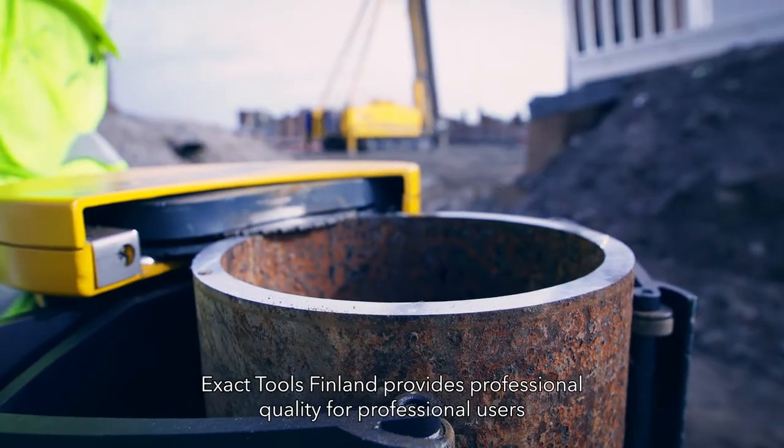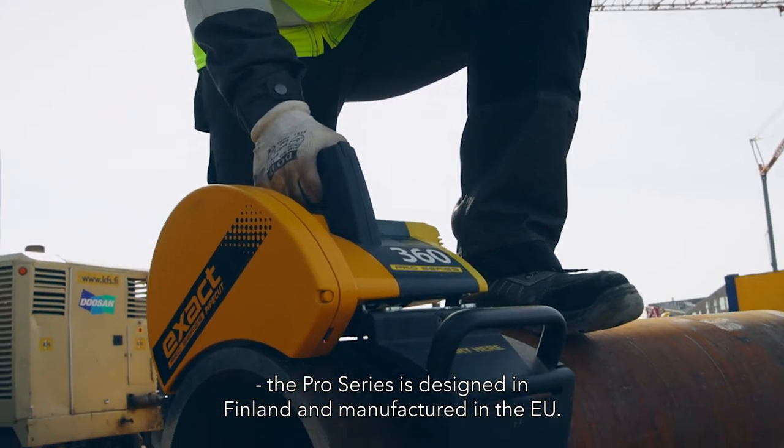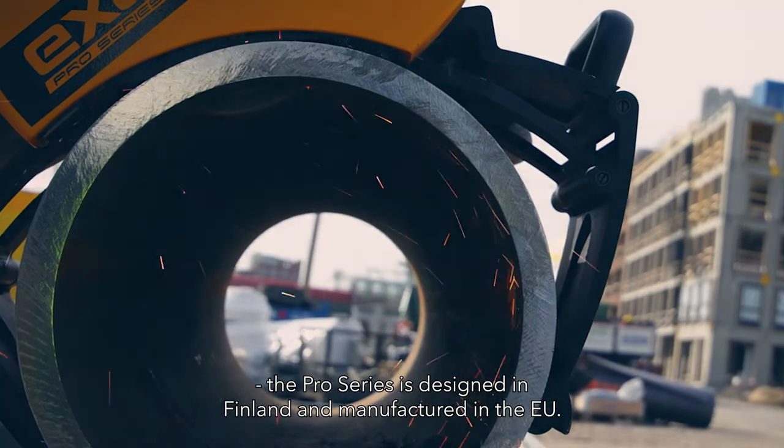Xact Tools Fenlin provides professional quality for professional users. The Pro Series is designed in Fenlin and manufactured in the EU.